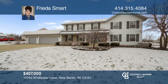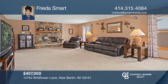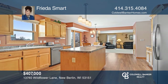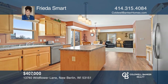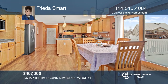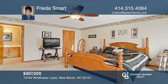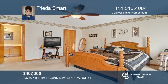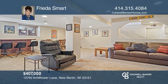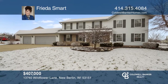This beautiful, custom-built home is located in The Crossings. Enjoy the great room with a natural fireplace and an open-concept kitchen with an island, birch cabinets, pergo flooring throughout and a dinette that opens to the deck. Relax in your master suite featuring a whirlpool tub and walk-in shower. The lower-level recreation or family room has storage galore. Come see it in person with Frida Smart.